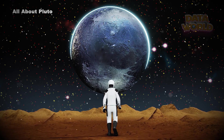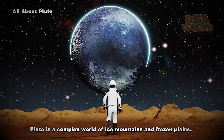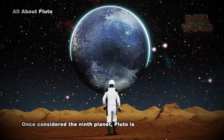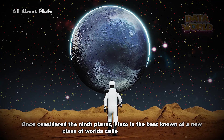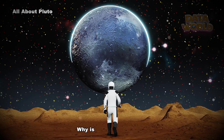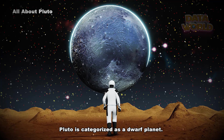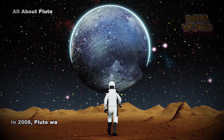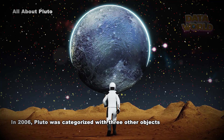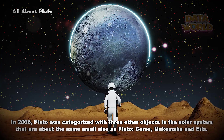All About Pluto. Pluto is a complex world of ice mountains and frozen plains. Once considered the ninth planet, Pluto is the best known of a new class of worlds called dwarf planets. In 2006, Pluto was categorized with three other objects in the solar system that are about the same small size as Pluto.